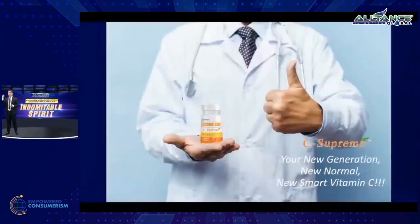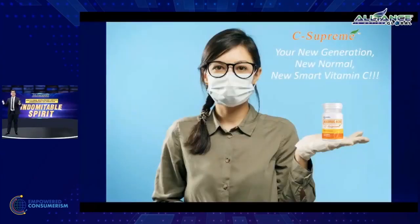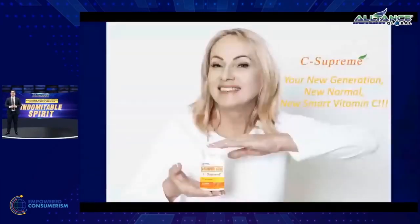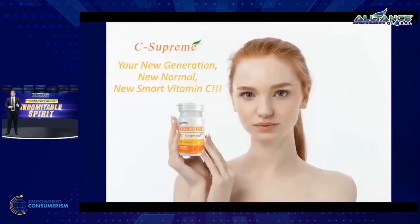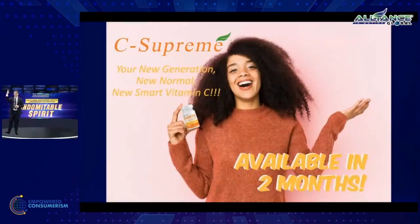C-Supreme — this is your new generation, new normal, new smart vitamin C. Are you excited? When will this be made available? The new form of vitamin C coming to market — new generation, new normal, new smart vitamin C — leaders here in the Philippines, this product, C-Supreme, your new generation vitamin C, will be available within the next two months.